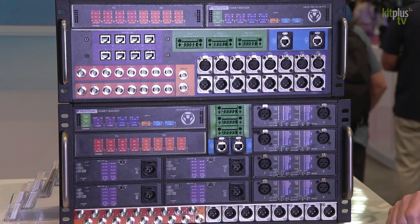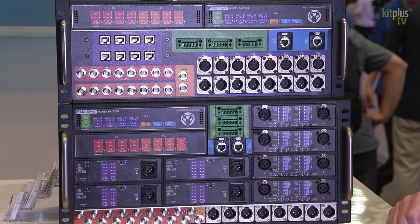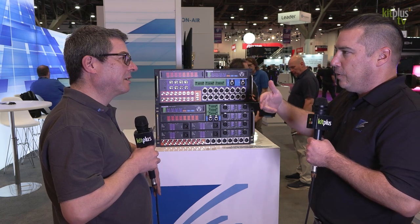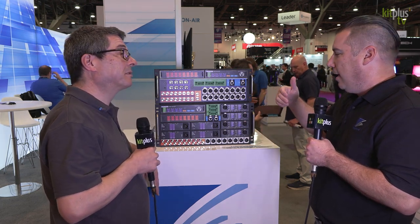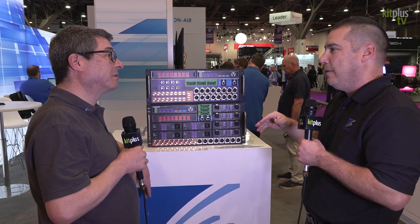There are junction broadcast junction box panels that you jack into to get video and audio signals back and forth for your productions. This is an active JBT where it actually takes the electrical signals, turns them to optical light, and then transports all of this signal back and forth over two optical fibers — so it's very efficient on fiber count.